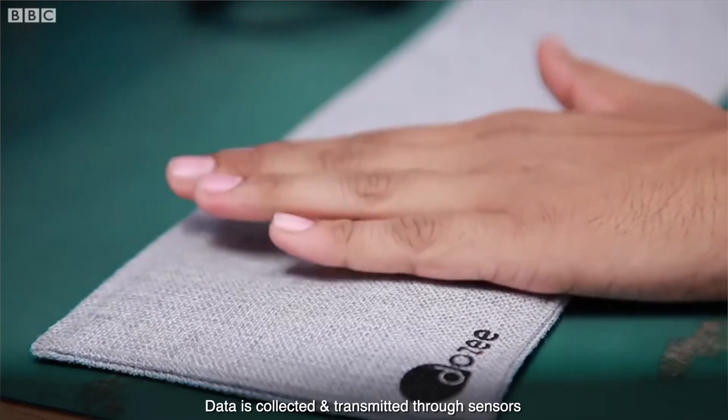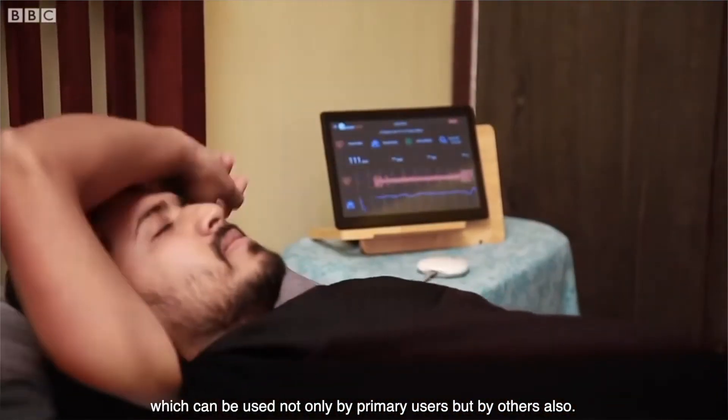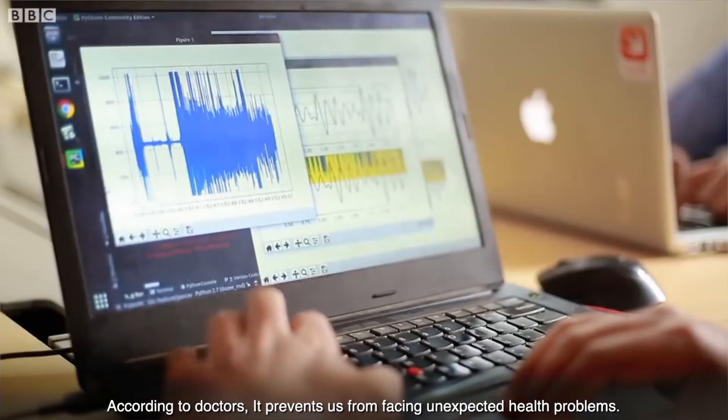Data is collected and transmitted through sensors, which can be used not only by the primary users but by others as well. According to doctors, it prevents users from facing unexpected health problems.